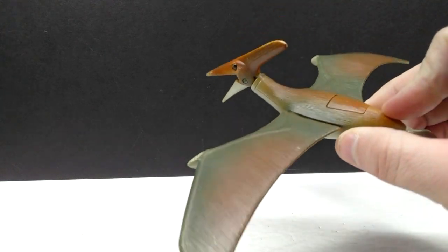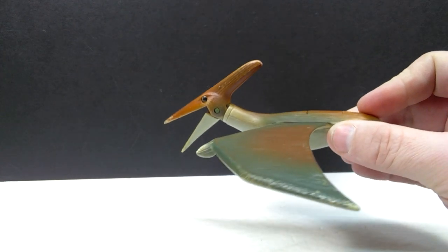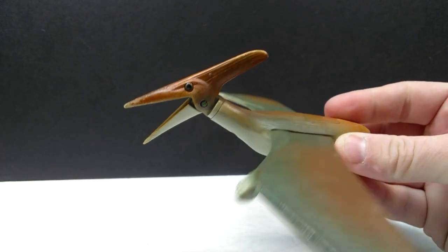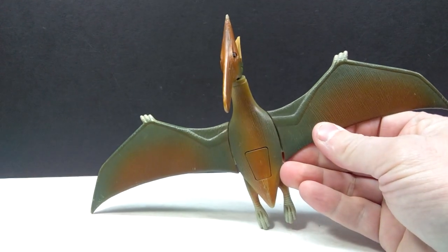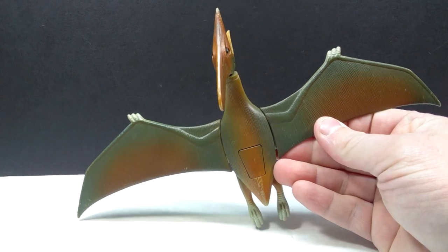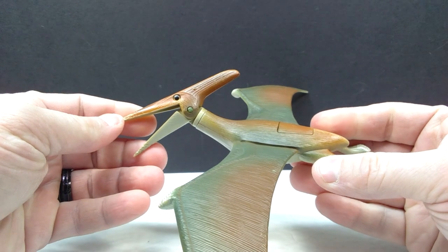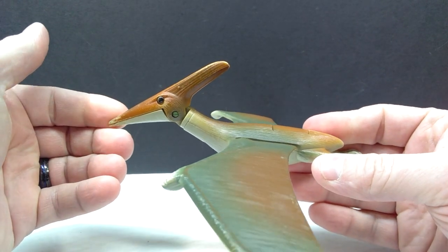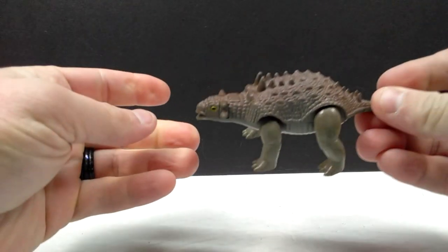As far as the Dino Riders figures I definitely did not have, there is a really cool Pteranodon. He's definitely not the best as far as Dino Riders sculpts go, but still a pretty fun-looking Pteranodon with some pretty decent articulation. It's definitely a figure I did not have prior to this, so I'm really happy to now have it.